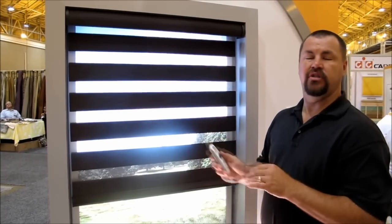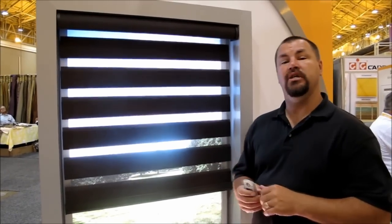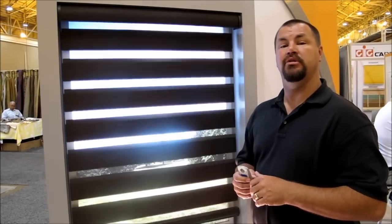Again, a great feature with the Lafayette Allure Transitional Roller Shade and the Somfy motorization. If you'd like more information, please give us a call at 1-800-828-2003, or you can reach us online at www.3blindmiceusa.com.